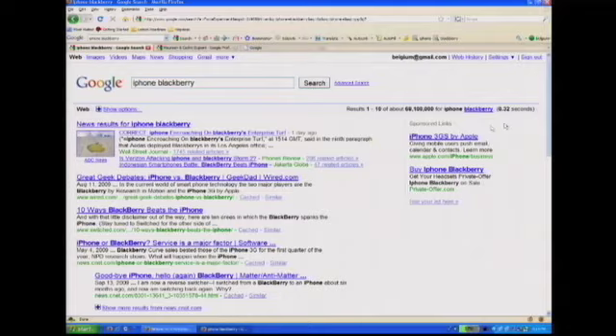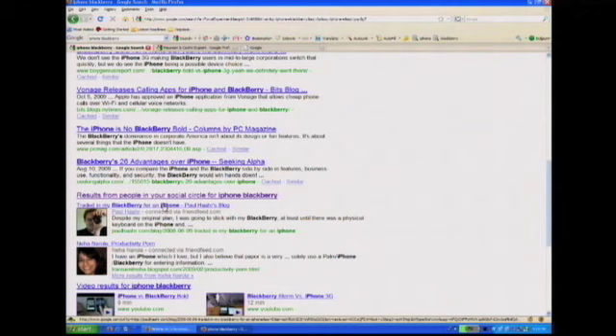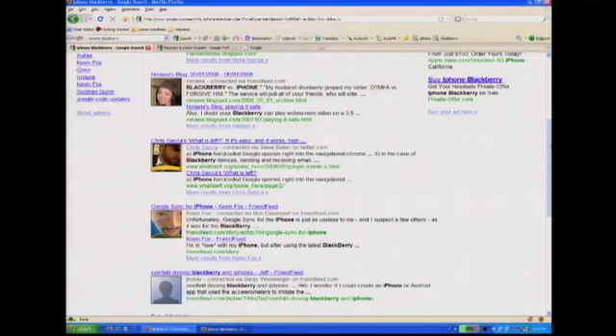It would be really useful to know the experience. I get to see two results from my friends. The first one is from Paul Howe — he's a really close friend, so I really trust his judgment. He wrote a blog explaining his experience trading from the Blackberry to the iPhone. This is going to be really useful information to help me make the decision. Now I want to see more results, so let me click here. I get to see many more results from my friends. Transparency is really important to us — we want to make it very clear to the user how they are connected to the results. Looking at this result from Chris Saka, who is a connection of a connection: Steve Baker is my friend on Gmail, and Steve is following Chris Saka on Twitter — that's how we see that result.